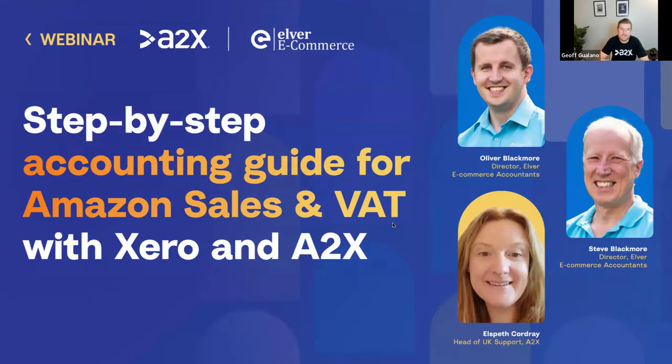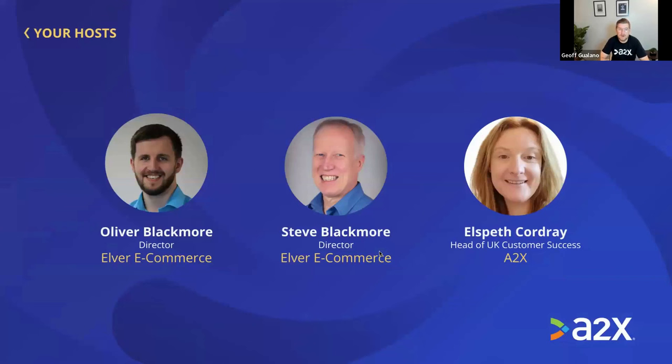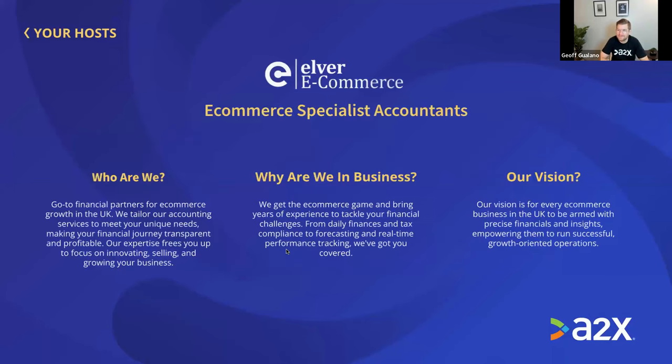Thanks so much everyone for joining us for today's webinar: Step-by-Step Accounting Guide for Amazon Sales in VAT with Xero and A2X. Big thank you to our expert hosts today, Oliver and Steve Blackmore from Elver E-commerce, who are one of the UK's premier e-commerce accounting practices, as well as Elspeth Cordray, who is the Head of Customer Success in the UK, leading a team of 11 UK support team members.